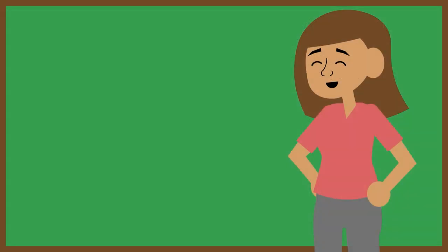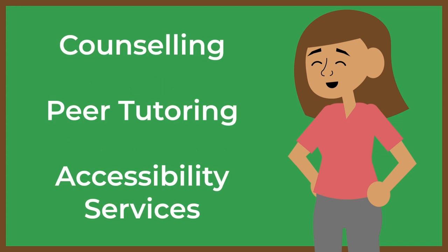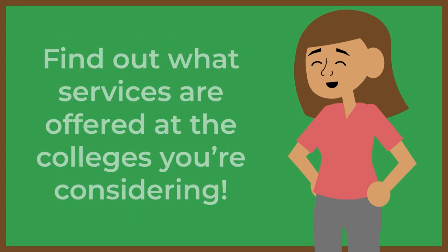Finally, you can also check out student services. Specific services will differ from college to college, but they might include things like counseling, peer tutoring, or accessibility services. Find out what services are offered at the colleges you're considering, and then learn about the support available to help you succeed in whatever program you ultimately choose.